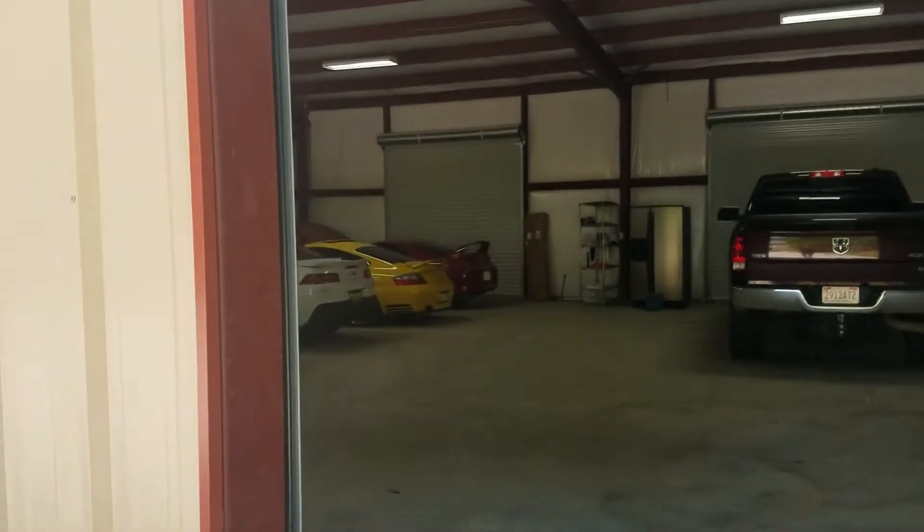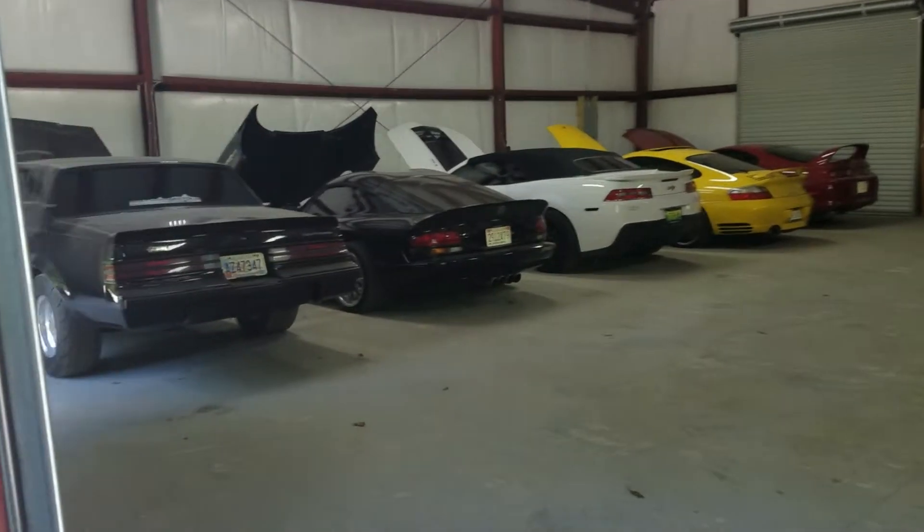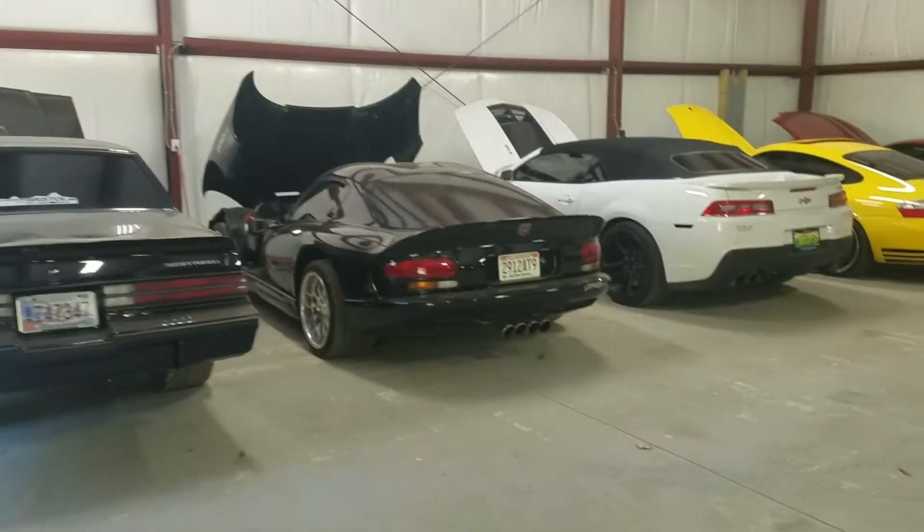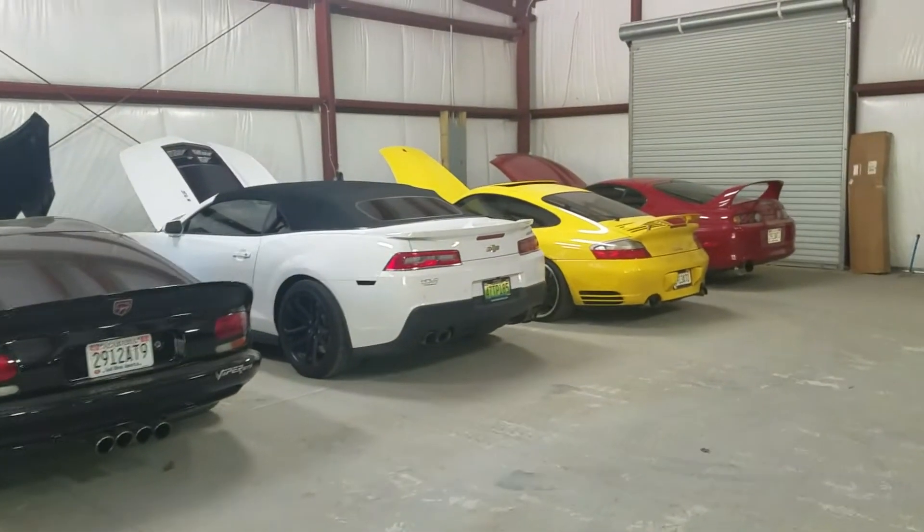I'm on my way up here to one of Jose's businesses. You might remember him from a previous video where I showed you his car collection and his new Supra he just had built. And there they all are — we got the Grand National, the Viper, the Camaro, the Porsche, and one of the Supras. This is like garage goals right here.